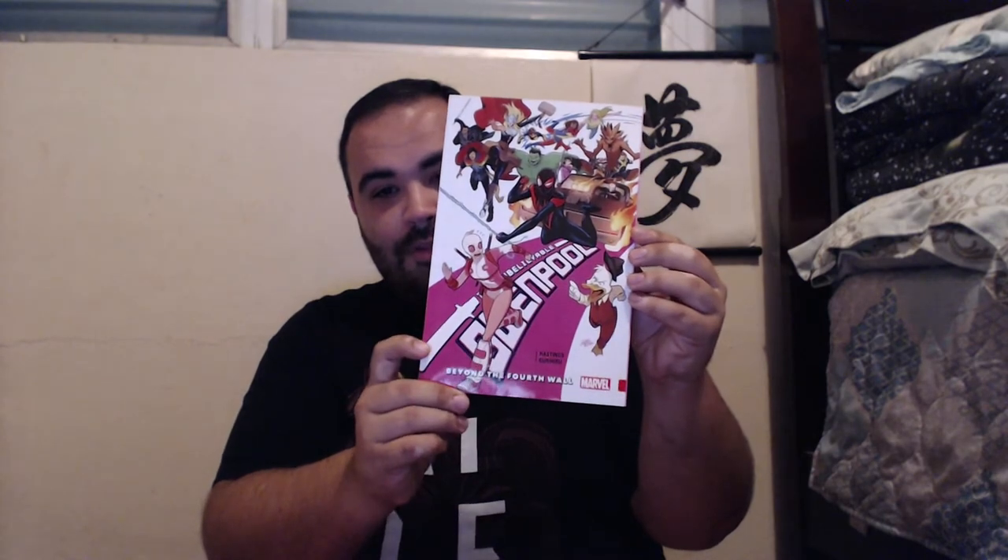Next up, a bunch of Marvel trades. We've got Gwenpool Volume 4, Breaking the Fourth Wall — or I should say The Unbelievable Gwenpool — which has been really, really interesting. I cannot wait to finish the series and do a video for you guys, because a lot of people wrote the character off as this silly gimmick, but the story is actually pretty decent, if I do say so myself. It's actually pretty good.